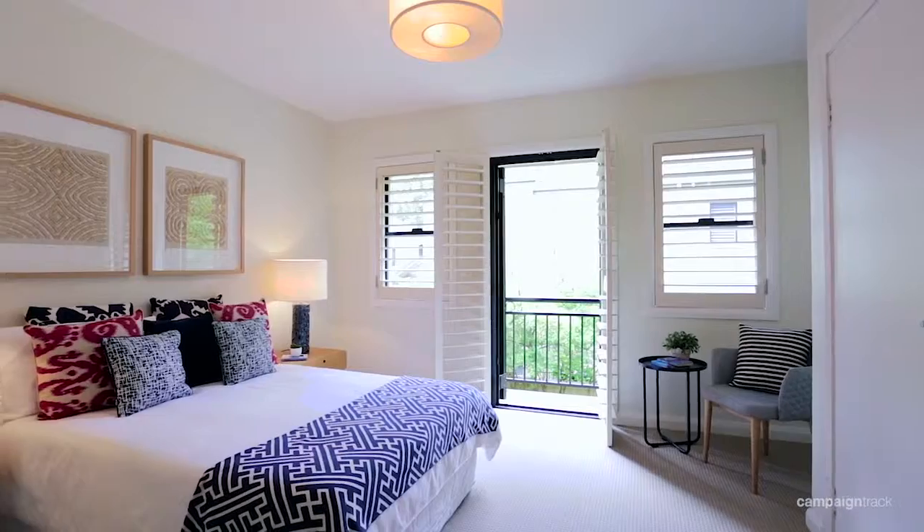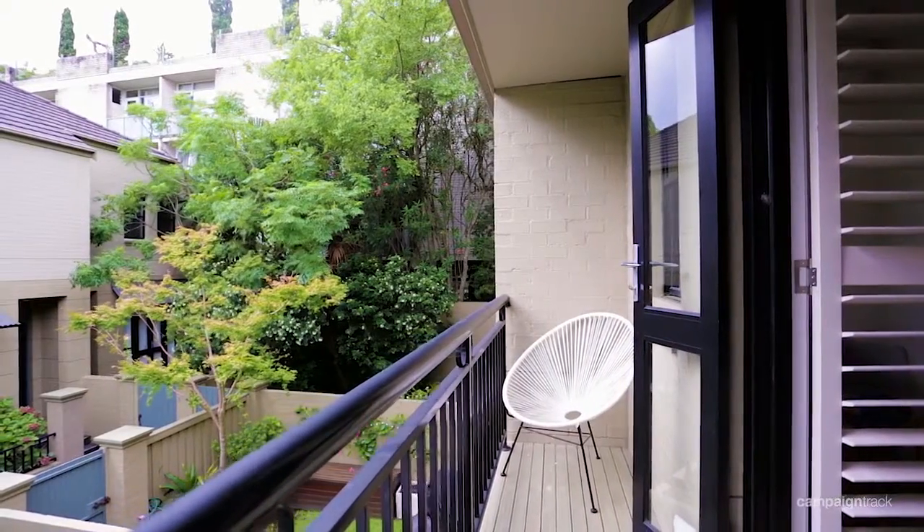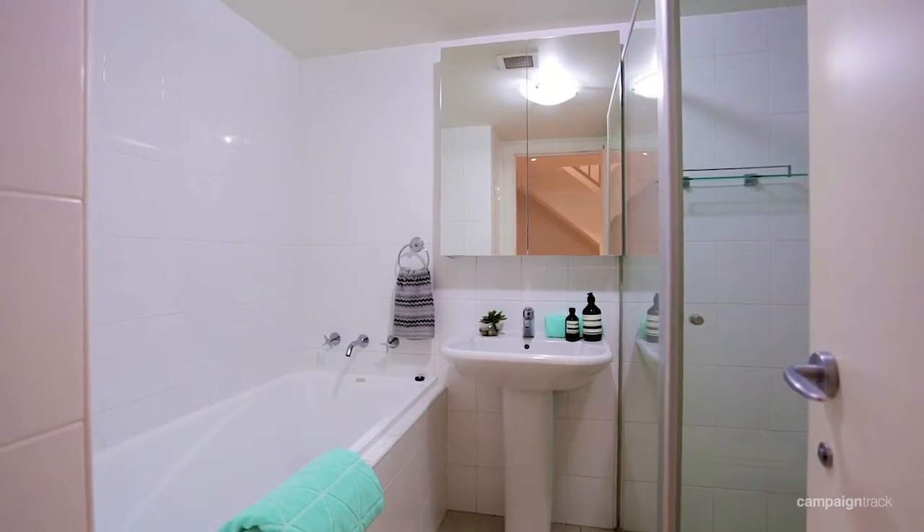Upstairs on the first level are a large main bedroom with an ensuite and built-in wardrobes and a balcony. The second double bedroom with built-ins and a leafy outlook, and the main bathroom with a separate shower and bath.